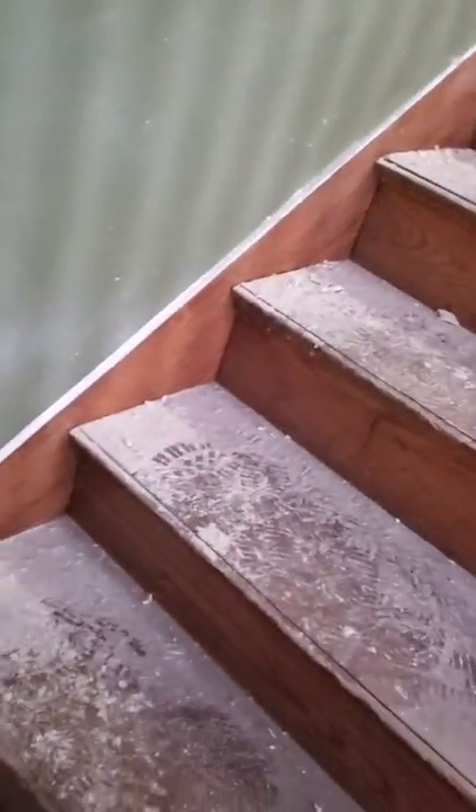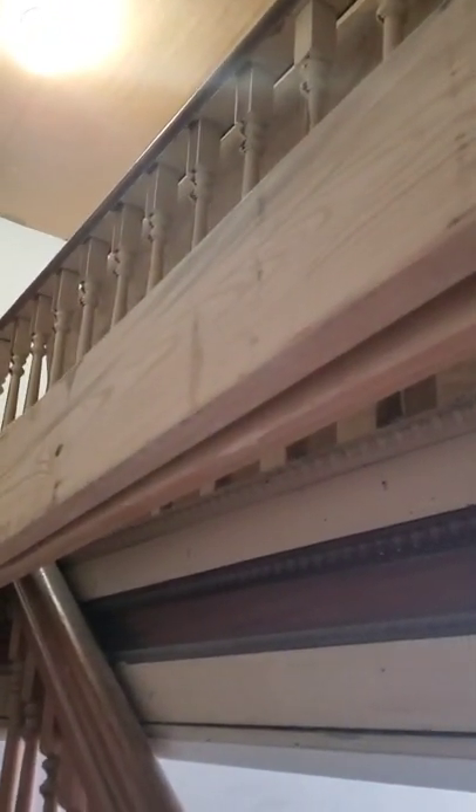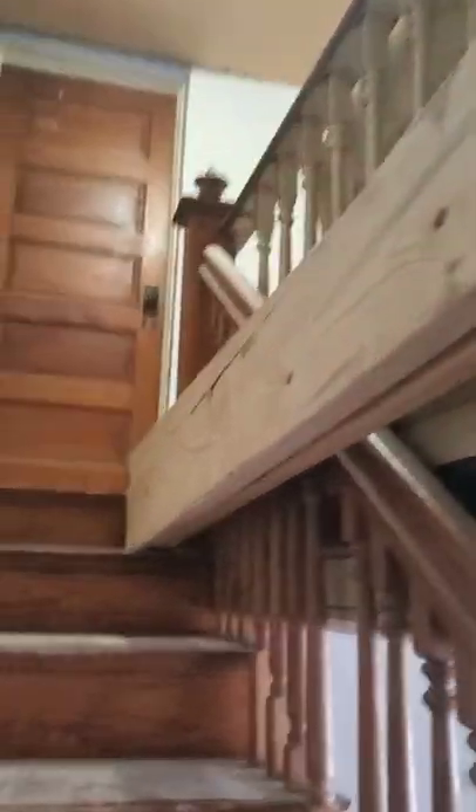Don't mind the mess — this is just a constant when you're in the middle of demos and mudding. So last night he started priming. He's got this wall all primed. Super high ceilings — he had to make like a false floor with these. I don't know how he did it, but he did. And then he primed this whole hallway.